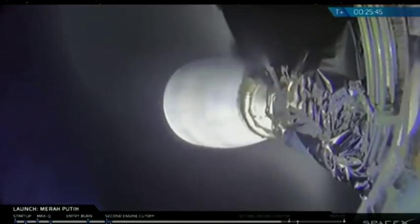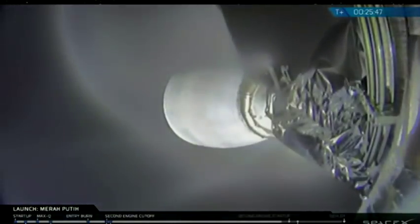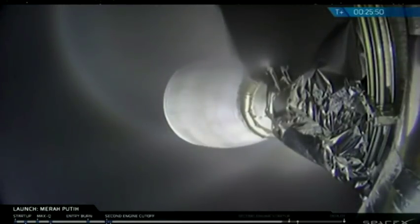This is SES-2, which will come on at T plus 26 minutes and 22 seconds. It's going to burn over Gabon for about a minute, followed by payload deployment about four minutes later.